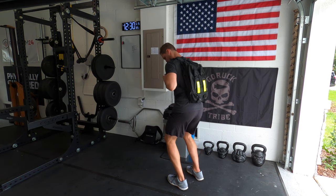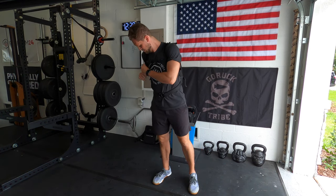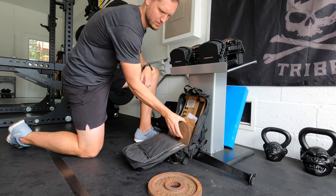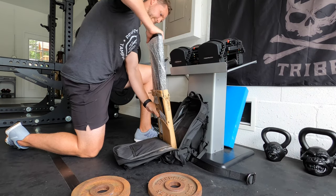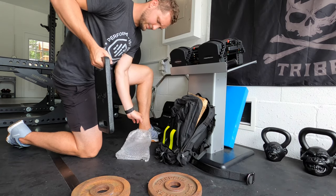Reason number one that I think rucking is practical is that it's progressive. There are a bunch of different variables you can manipulate to fit your needs and then progress almost endlessly. With rucking, you can manipulate time, distance, frequency throughout the week or month, and obviously load. Because there are all these different variables to play with, you can really dial in on what your body needs. I've used rucking with clients dealing with injuries, clients needing to lose weight, and clients looking for more movement in their weekly routine.